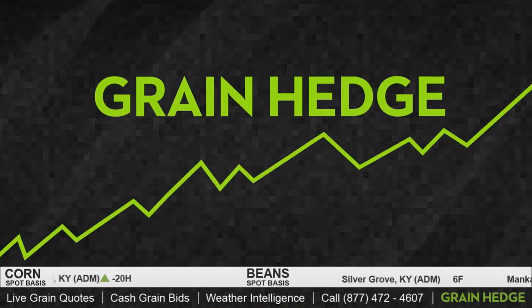We saw a nice reportable sale come out this morning — 157,000 metric tons of corn sold to Mexico for 2014-2015 delivery. Bottom line, I think what's happening going into the end of the year is we're seeing some selling pressure, just kind of evening out as we go into the new year.